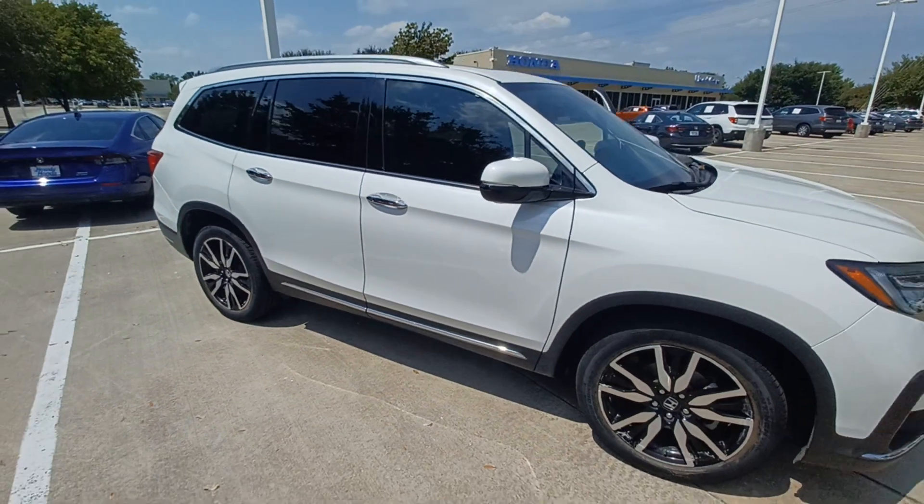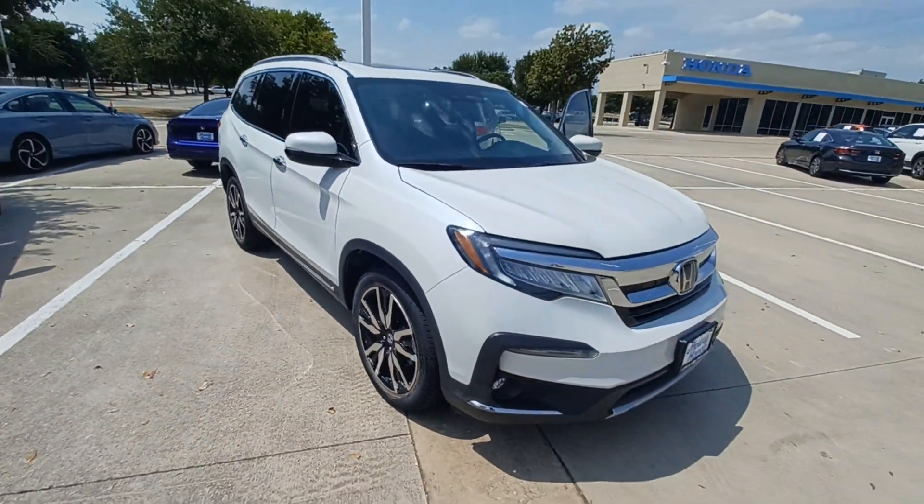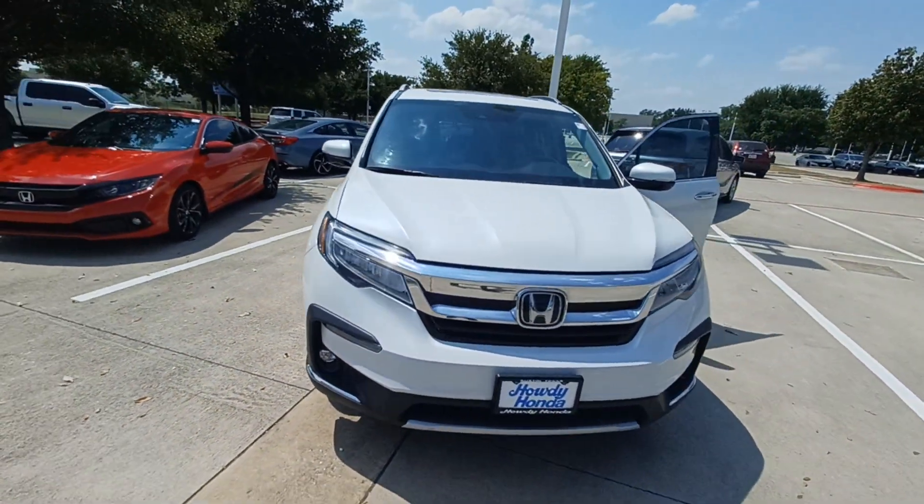And that's my 2020 all-wheel-drive Honda Pilot and I'm Jason down here at Howdy Honda.